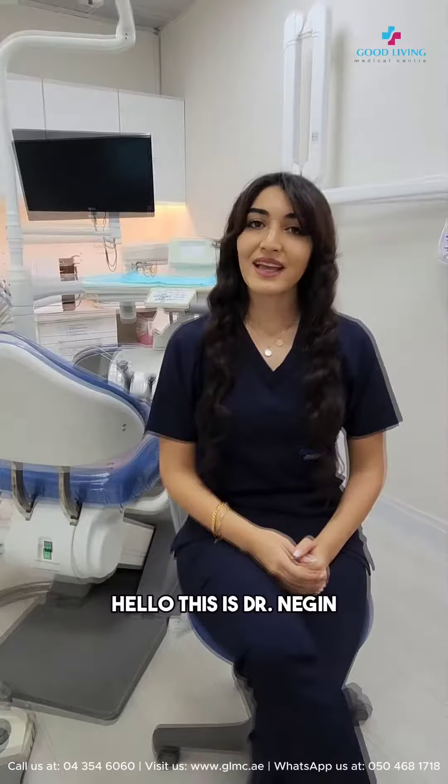What is the difference between composite veneers and ceramic veneers? Hello, this is Dr. Nagin, general and cosmetic dentist at Goodloving Medical Center.